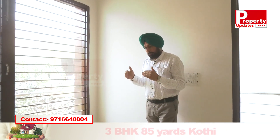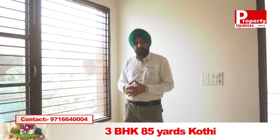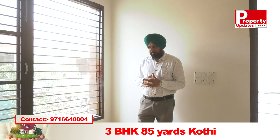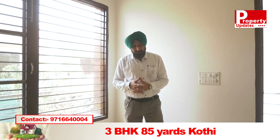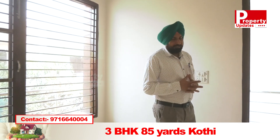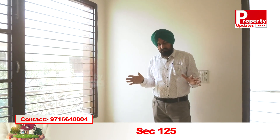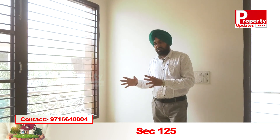This is ground and first floor, 85 yard in size. I initially said 80 but it is 85 yards. On the ground floor there is one bedroom, a hall, and a kitchen. On the first floor there are two bedrooms, and we can also use the hall as well.